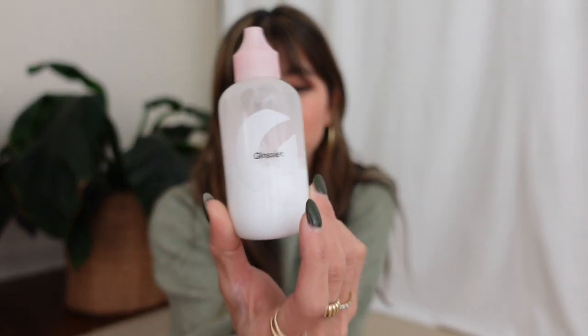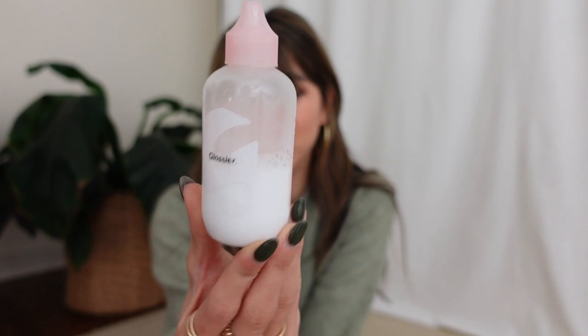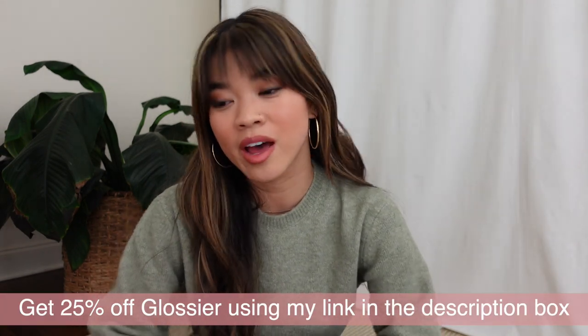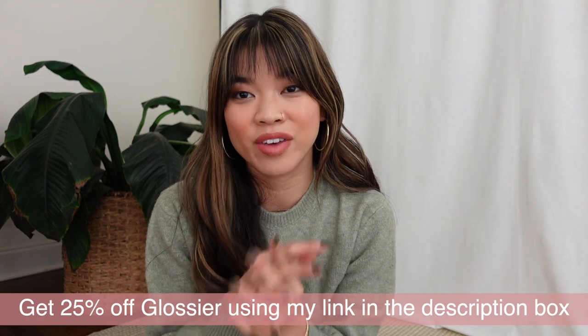The Lash Slick comes off incredibly well with the Glossier Milky Jelly Makeup Remover — their makeup remover. I have gone through this and I really love it. It takes off foundation, lip liner, lipstick, eyeshadow, eyeliner, and the Lash Slick mascara. It's amazing because it is an oily makeup remover so it takes everything off so well, and you don't have to tug at your skin — you can be really gentle with it. Those are all of my Glossier favorites.